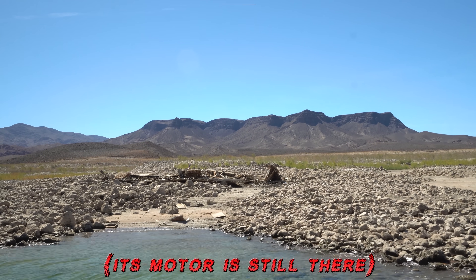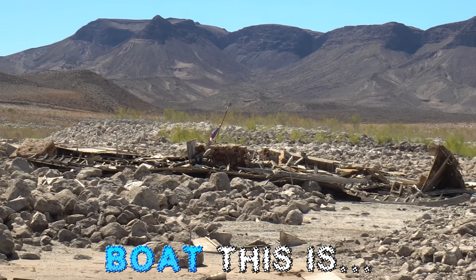That's like an Egyptian canoe. Wow! Its motor is still there. No way! I wonder if we can make out what kind of boat this is.